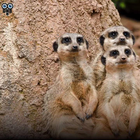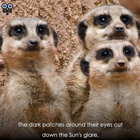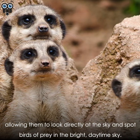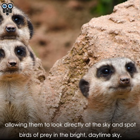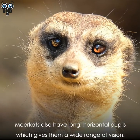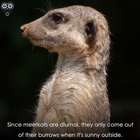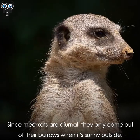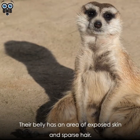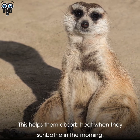Meerkats have built-in sunglasses: the dark patches around their eyes cut down the sun's glare, allowing them to look directly at the sky and spot birds of prey in the bright daytime sky. Meerkats also have long horizontal pupils, giving them a wide range of vision. Since meerkats are diurnal, they only come out of their burrows when it's sunny. Their belly has an area of exposed skin and sparse hair, which helps them absorb heat when they sunbathe in the morning.